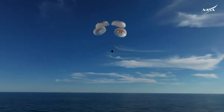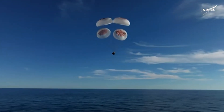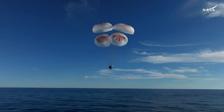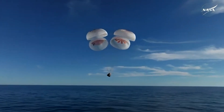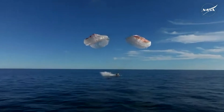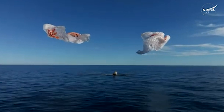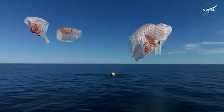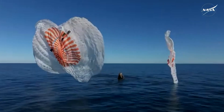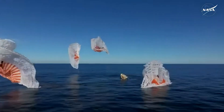We're going to stand by for splashdown, located in the Gulf of America off the coast of Tallahassee, Florida. And splashdown — crew nine, back on Earth.